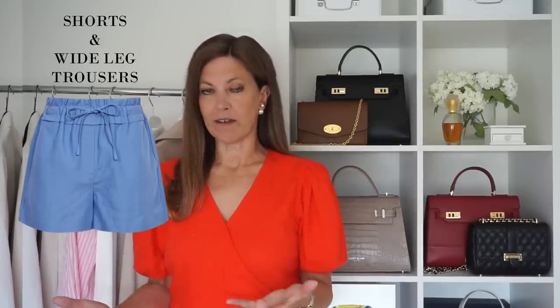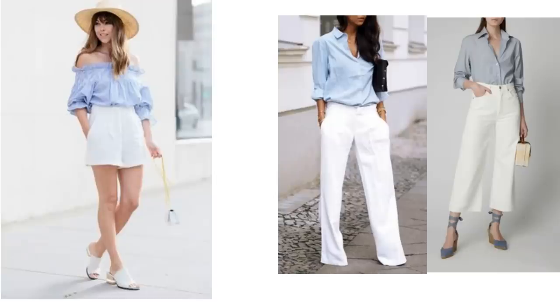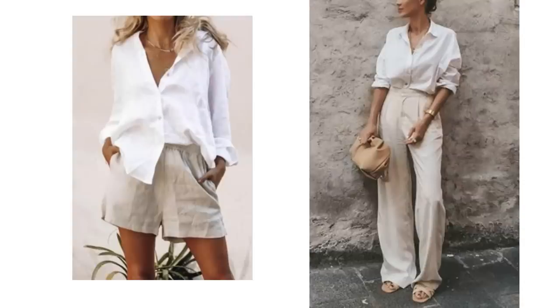I've combined shorts and wide leg trousers as one because lots of ladies don't like wearing shorts but equally lots of women don't like wide leg trousers — hopefully you like one or the other as they're a great alternative for each other. Both can be worn exactly the same way. White shorts or wide leg trousers paired with a blue top looks gorgeous — then add some tan accessories. With striped styles, try pairing with a white cami, white shirt, or t-shirt. Coloured pairs work beautifully with a white shirt, and beige and white is another gorgeous combination.